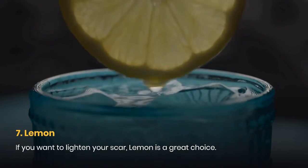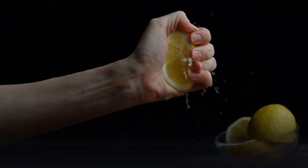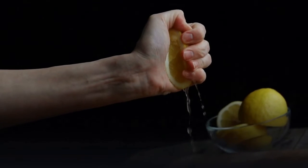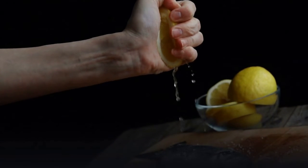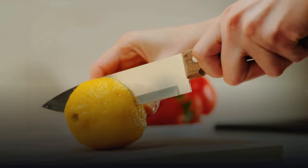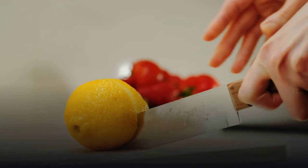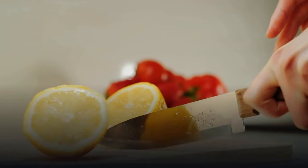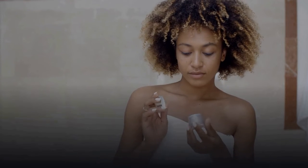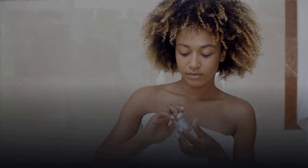7. Lemon. If you want to lighten your scar, lemon is a great choice. It has alpha hydroxy acids (AHA), meaning it has the healing properties your skin needs. Known as a natural bleach, lemon aids in new cell growth and gives your skin its elasticity back. Cut a lemon in half, rub it over the scar, and squeeze it to let the juice soak for about 15 minutes. Since lemon can make skin sensitive to sunlight, use a daily moisturizer with SPF before heading out.